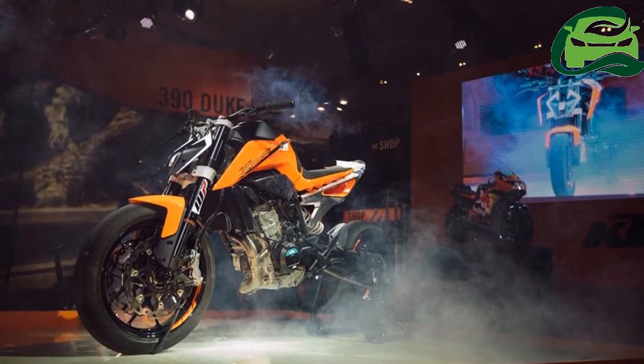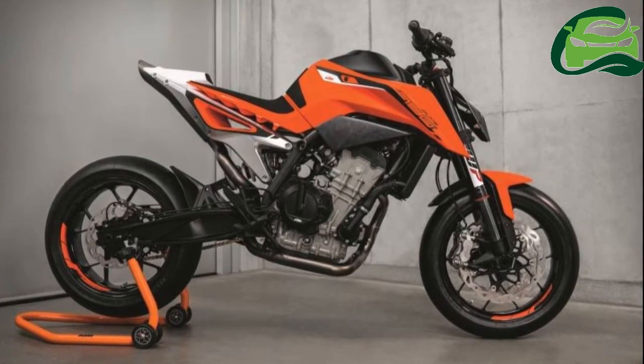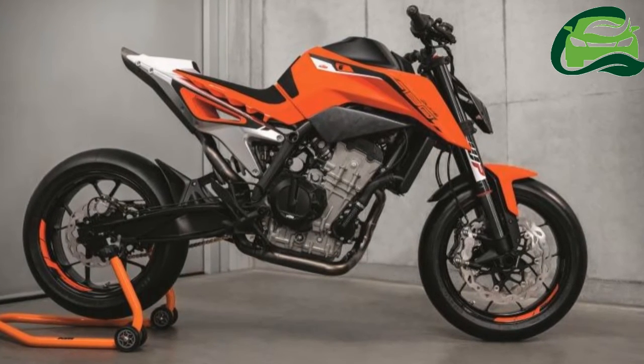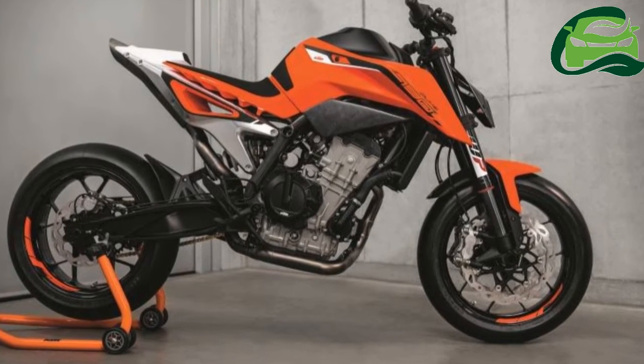The KTM 790 Duke gets a parallel twin-cylinder mill which is called LC8C, where C stands for compact. The engine is expected to produce around 100 to 110-odd HP.